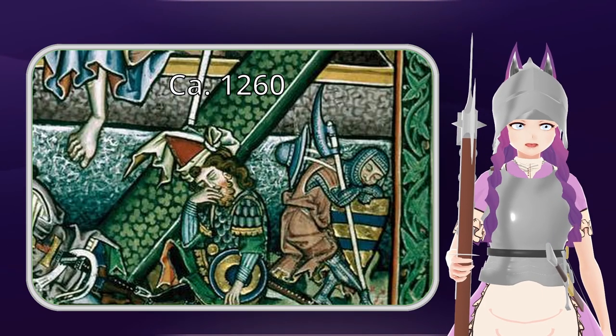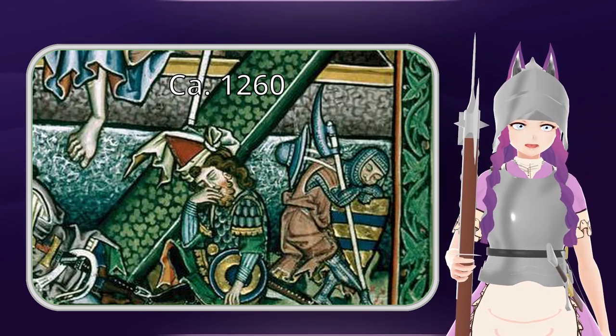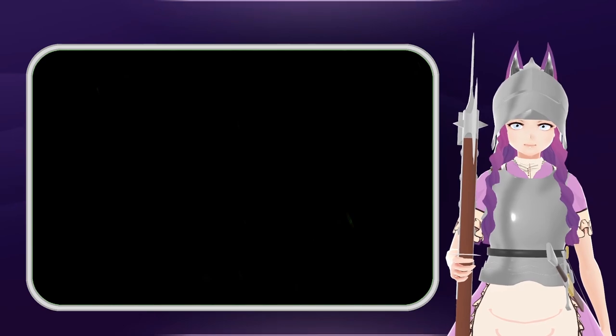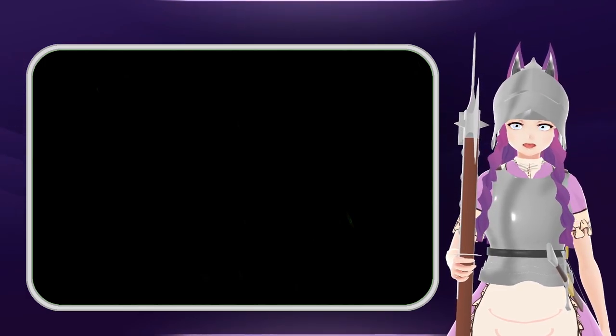Etymologically, the word halberd also reflects this. It comes from the word Barthe, and Barthe straight up means beard — but in the context of weapons it refers to a broad axe, or a bearded axe, basically an axe with a very broad blade. In the 13th century we see axes like this appear, and they are popular all throughout Europe, not just in Germany.